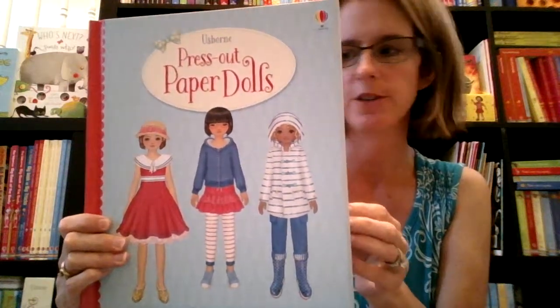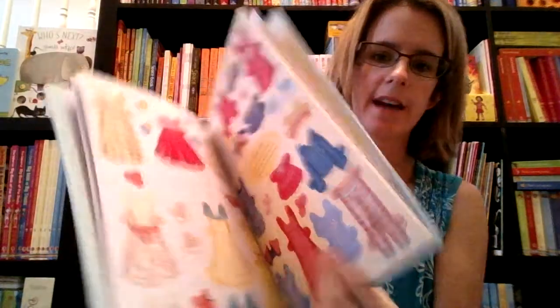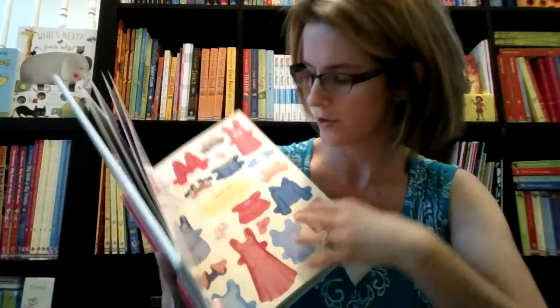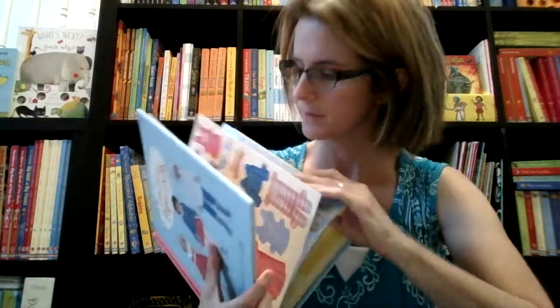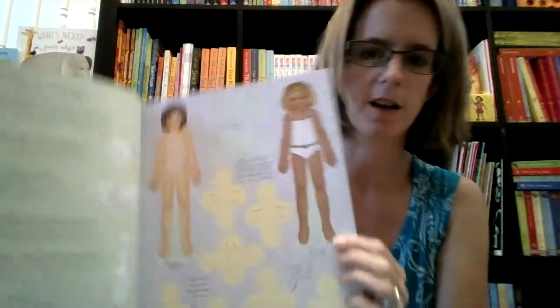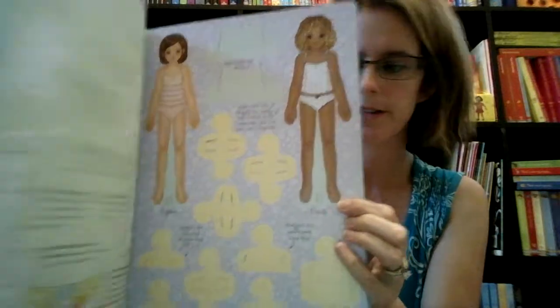Another new title we have is Press Out Paper Dolls. This one has little press-out dolls and their clothes. This is a brand new one for us. The dolls are at the beginning — there are the dolls. Super fun, hours of entertainment here. Press Out Paper Dolls.